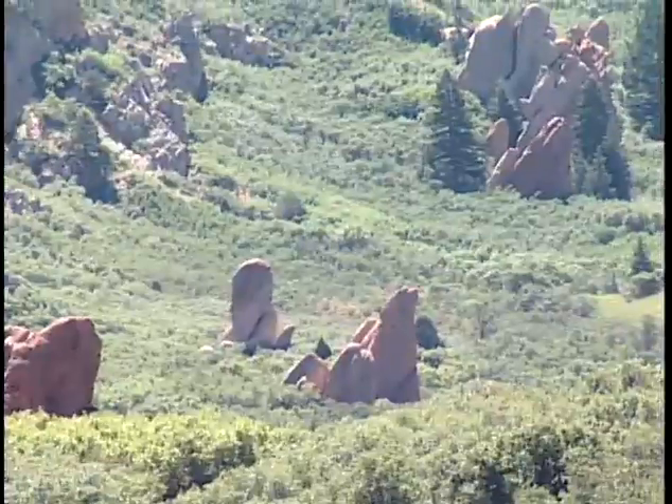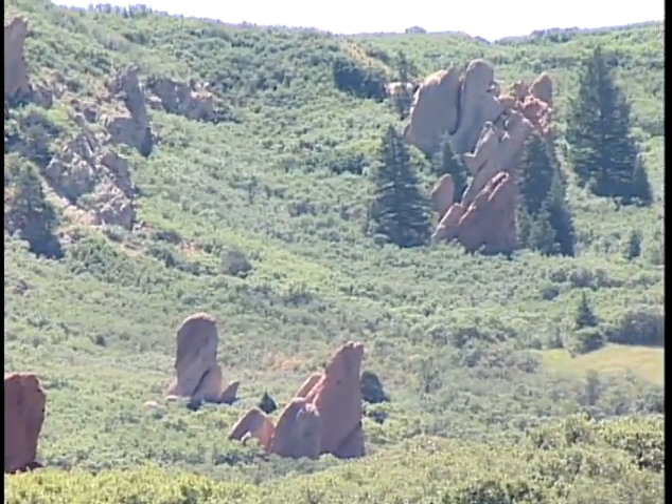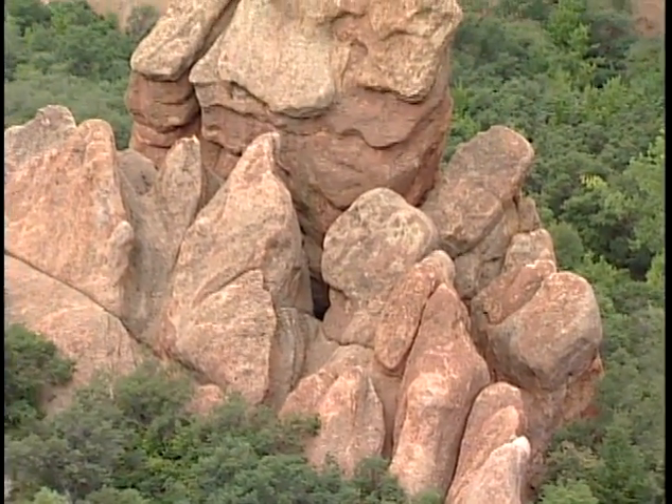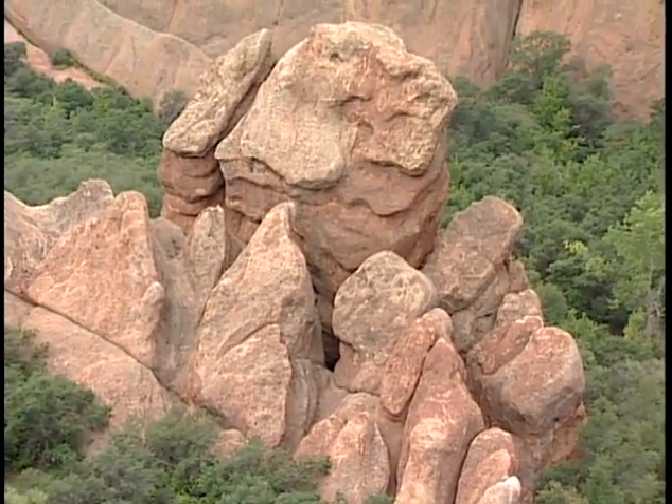It's a loop trail. It takes you through some beautiful parts of the park where you see rock formations and views of Denver. It gives you a real sort of away-from-it-all experience.